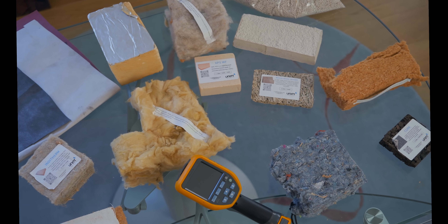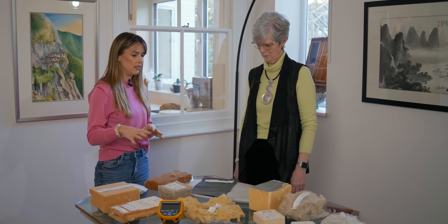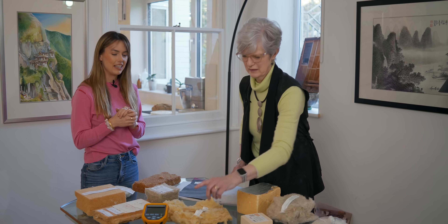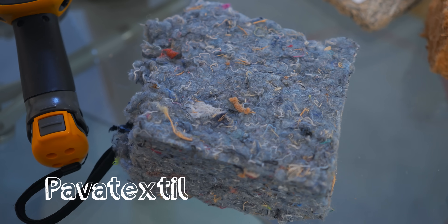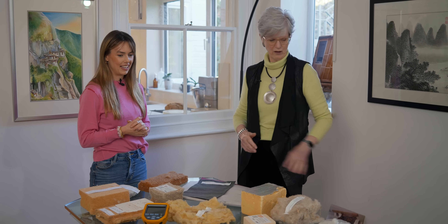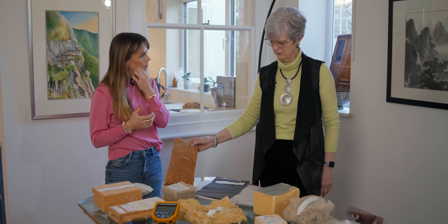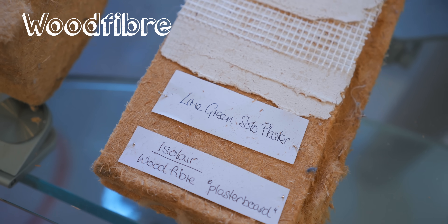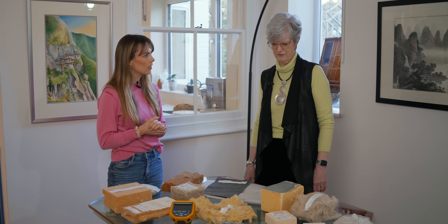We're currently stood in front of a very beautiful array of different types of insulation. My absolute favourite has to be this one, which is called Pavatextile — it's made from old denim jeans, old cotton t-shirts and velvet. We've got that above our bathroom. On these walls and the main walls in the house we've got wood fibre, and also this is a wood fibre version of plaster called Isolaia. This one's covered in lime plaster as well. There are lots of different ways of having wood fibre.